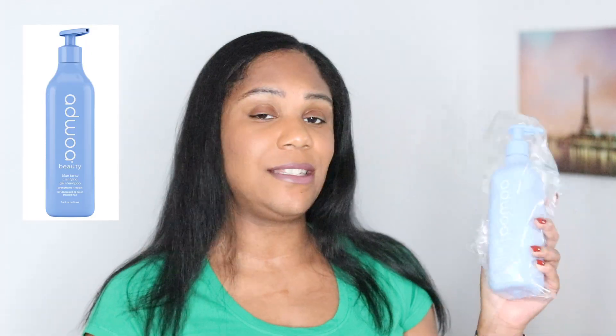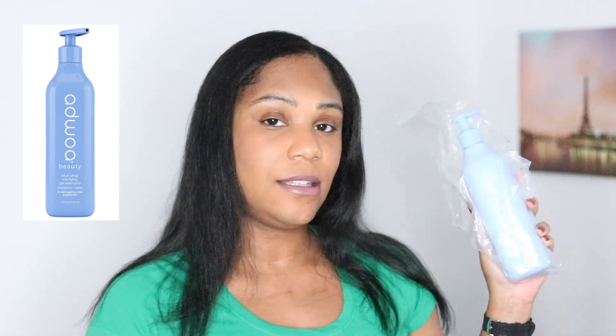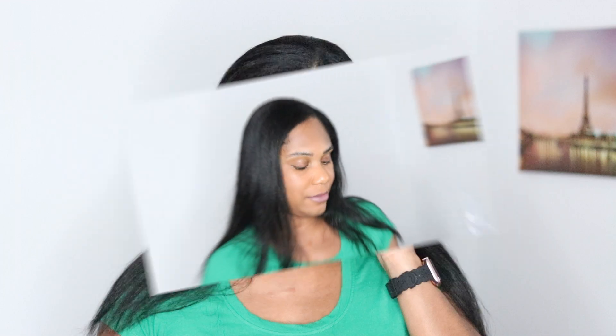The next box is the smaller box. I have the Agilent Beauty Blue Tansy Clarifying Shampoo, and this is a really good shampoo. I actually used it when I did my hair last — this is a repurchase. I already have this, but I wanted to get another one while there was a sale. That's all that was in that box, along with some samples.